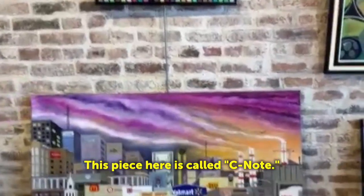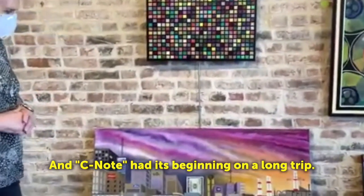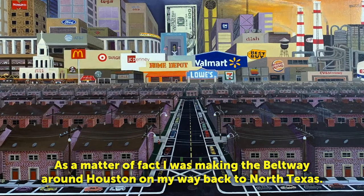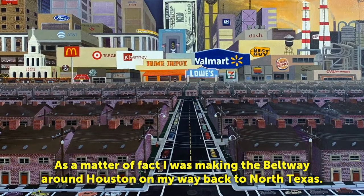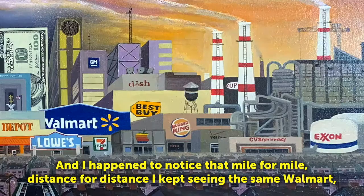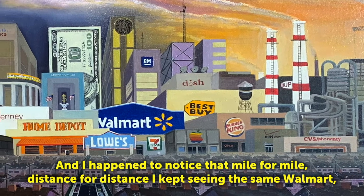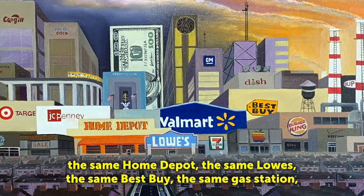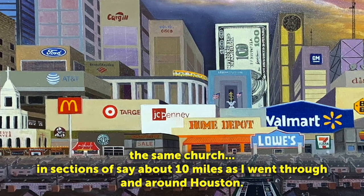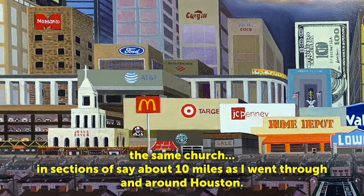This piece here is called CNOTE, and CNOTE had its beginning on a long trip. I was making the beltway around Houston on my way back to North Texas, and I happened to notice that mile for mile, distance for distance, they kept sitting in the same Walmart, the same Home Depot, the same Lowe's, the same gas station, the same church, in sections of about 10 miles as I went through and around Houston.